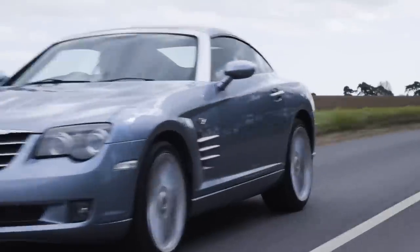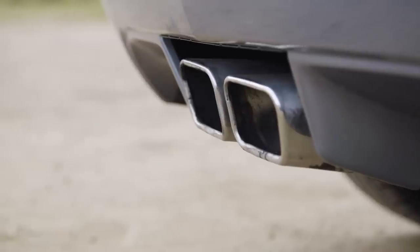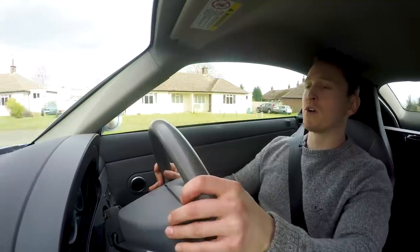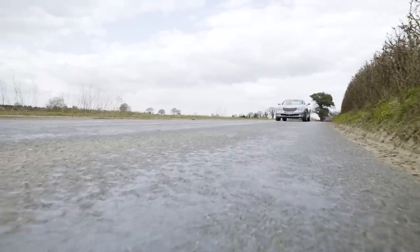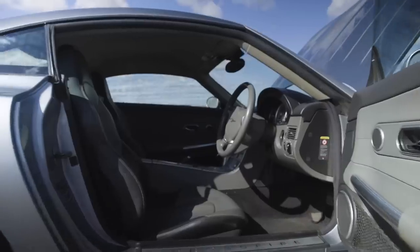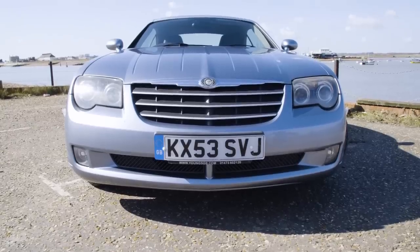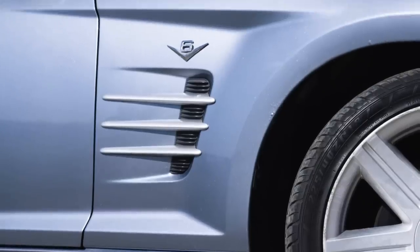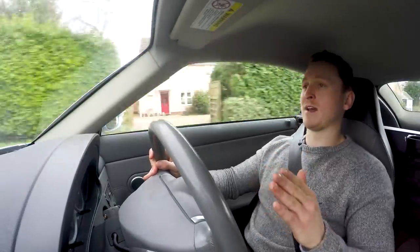No. Rear-wheel drive, a coupe, and a V6 — which in essence sounds like a really, really good match, a match made in heaven. However, in the Crossfire it's just everything around it that doesn't gel. The car has been put together very quickly by Chrysler and it just doesn't feel complete. The quality inside is not there, even though the outside looks like an expensive car. And I'm actually quite a fan of the looks — I think they're pretty decent — but inside, that's where everything is let down.